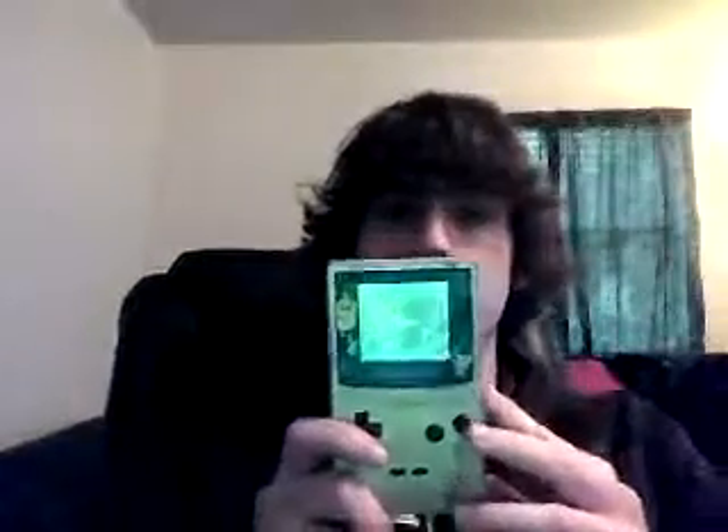Hey guys, I'm gonna show you all the handheld systems I have. I have the original Game Boy and a Pokemon Edition Game Boy Color.